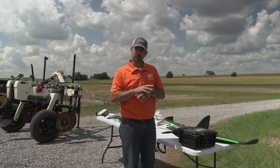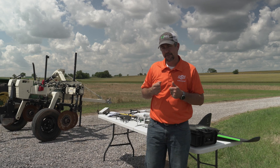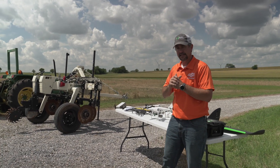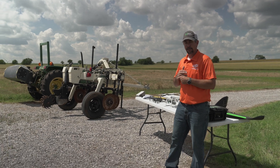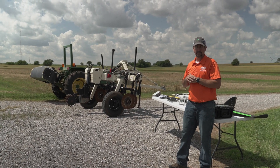We utilized this field day not really to talk about research outputs, but to talk about the technology that the precision nutrient management and soil fertility programs are running.